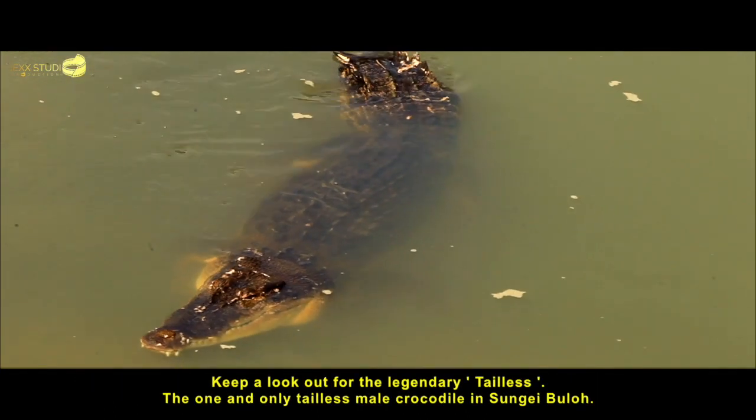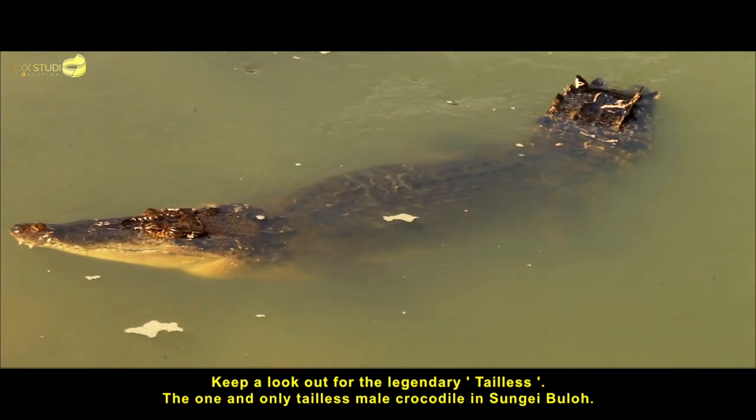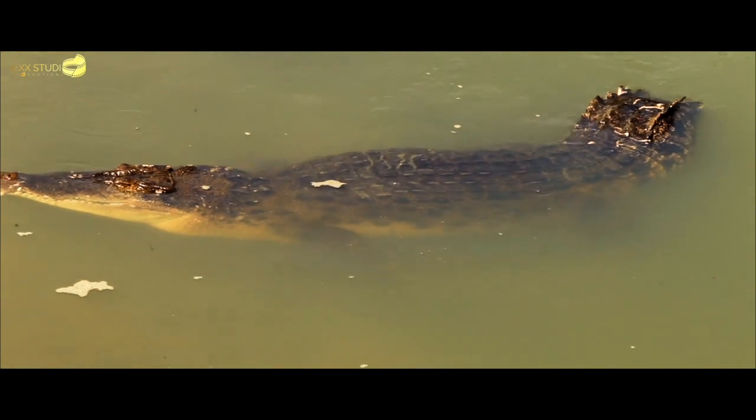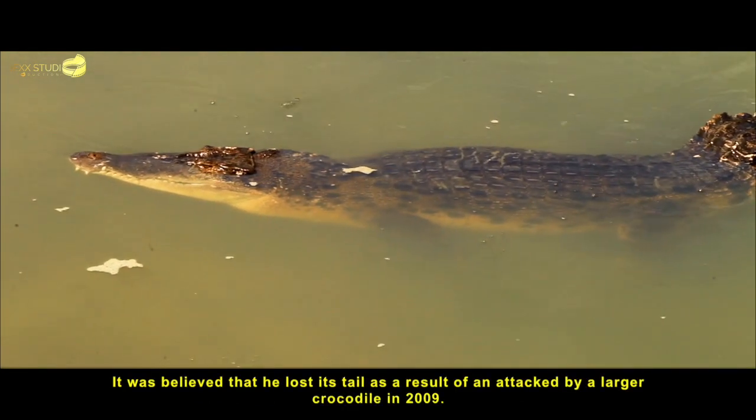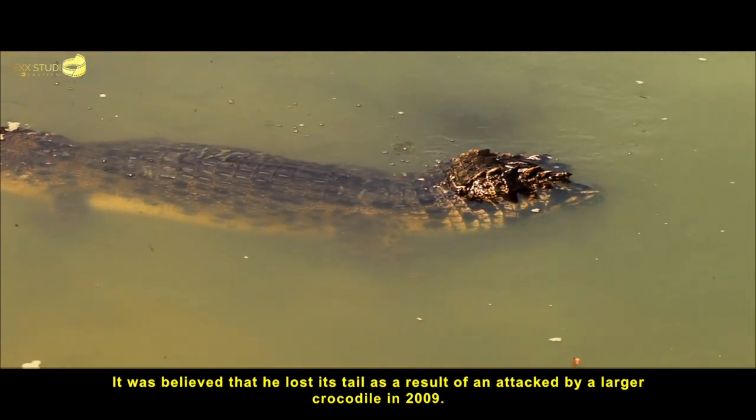Keep a lookout for the legendary tailless, the one and only tailless male crocodile in Sungai Buloh. It is believed that he lost his tail as a result of an attack by a larger crocodile in 2009.